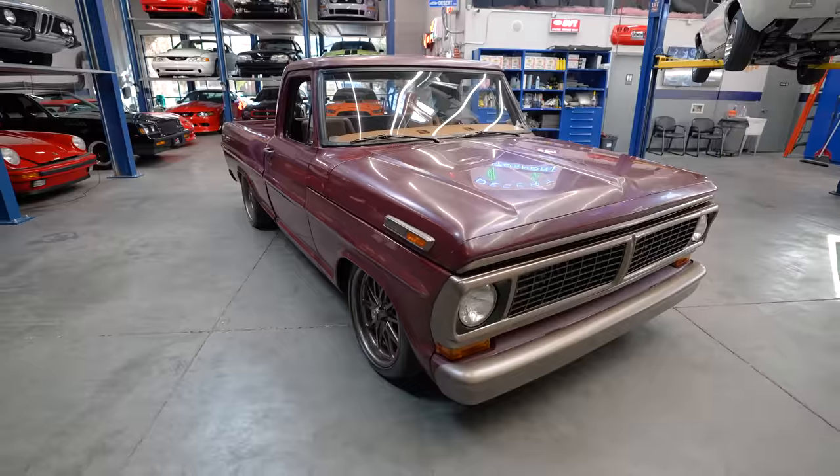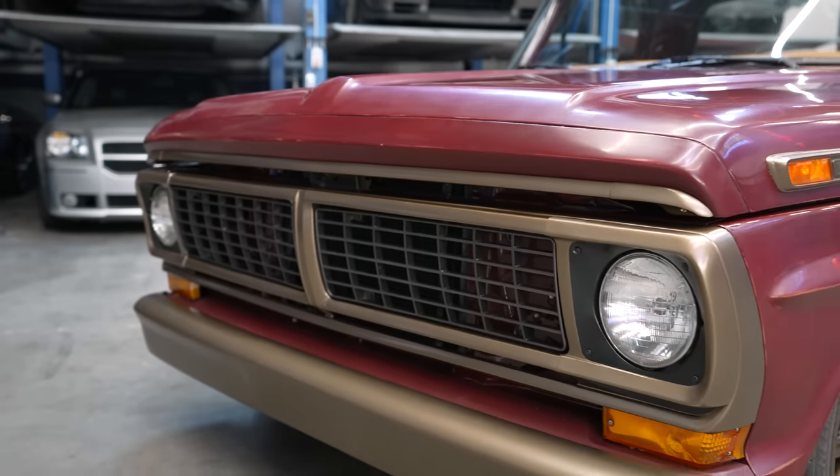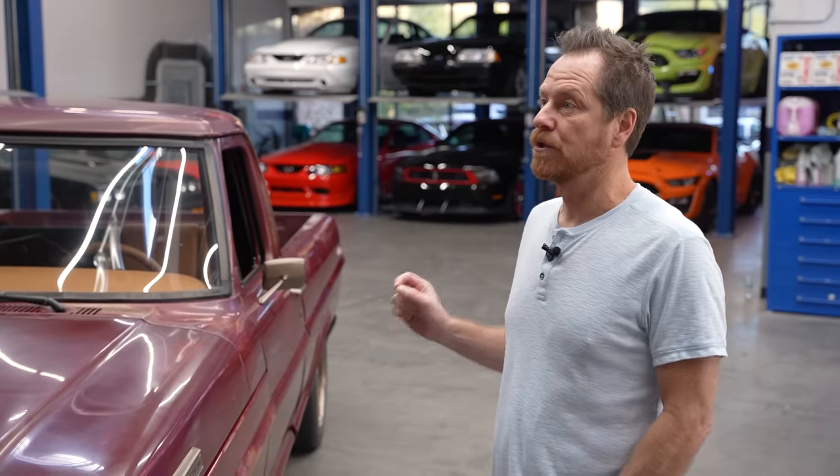Jim. Colin. What did you bring? A '70 F100. I've been looking for one for a long time. I needed a rust-free, original paint vehicle.